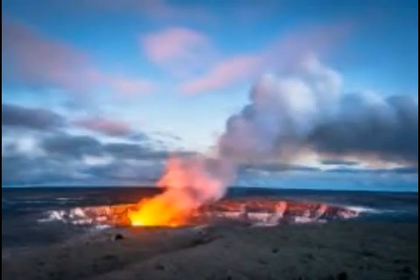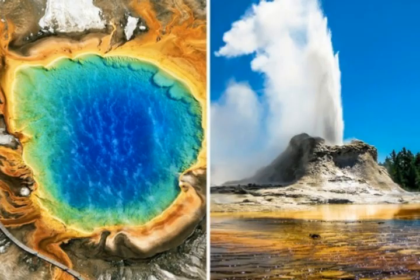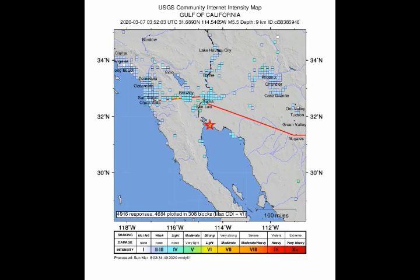We also know that there are eight volcanoes in Utah — they're pretty young, and the youngest one erupted 660 years ago, around 1300–1400 AD. This is the same mantle plume that is feeding Yellowstone.